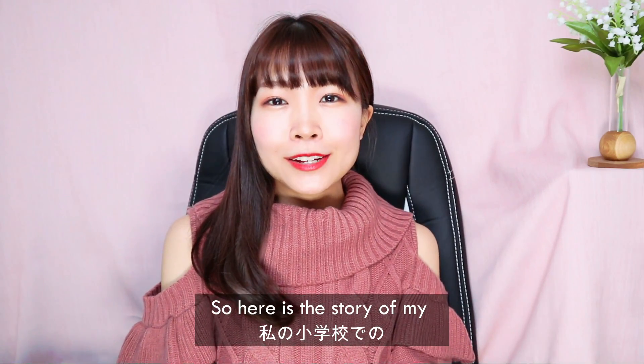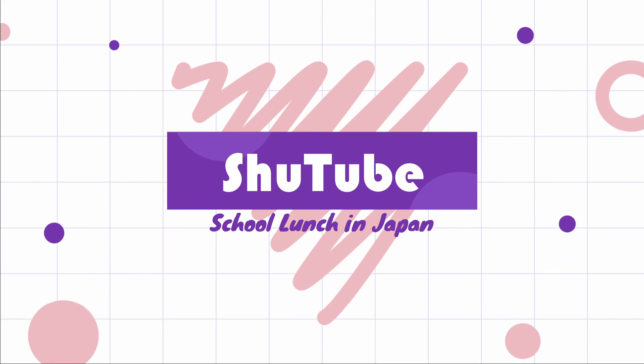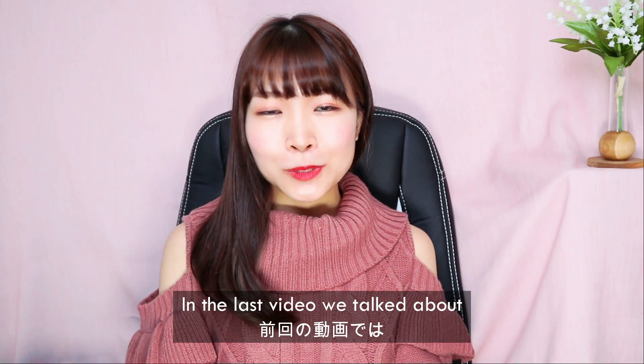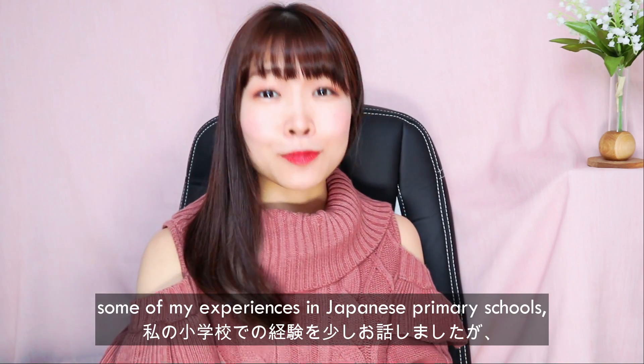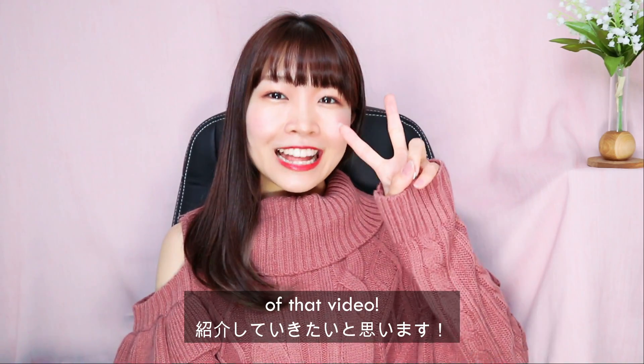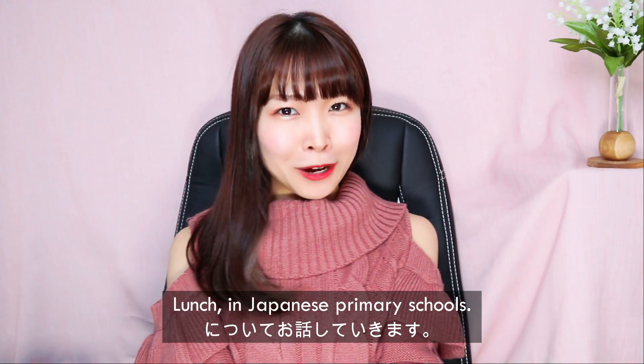Hi everyone! Here's the story of my primary school experiences in Japan, series number two! In the last video, we talked about some of my experiences in Japanese primary schools, and today we're going to do a part two of that video. Today we're going to be talking about lunch in Japanese primary schools.